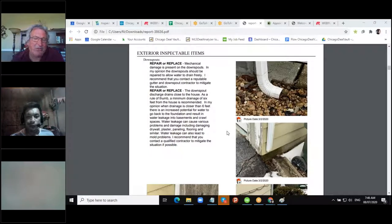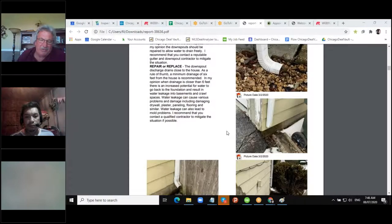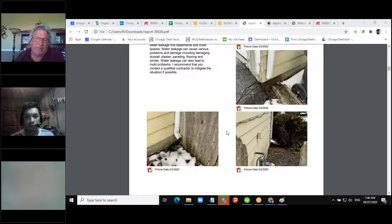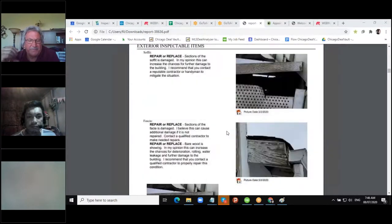Here you can see the elbow dumping in the rocks right next to the house — there should be a gutter extension. The other one is missing the elbow; you can see the splash block is still there. At the bottom on the edge of the driveway, it's all starting to crack from the water dumping down over time. That will end up ruining the foundation. In the bottom two pictures, all the water is dumping right next to the house.